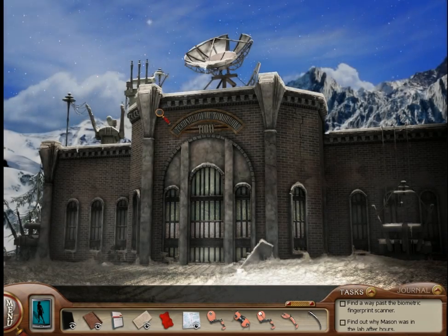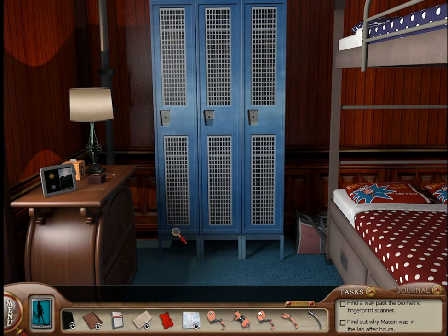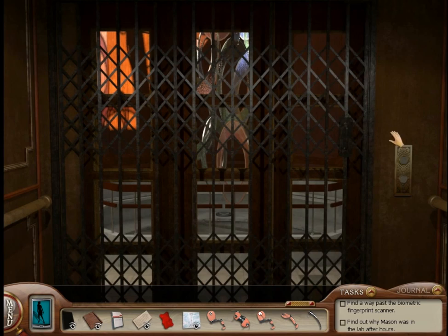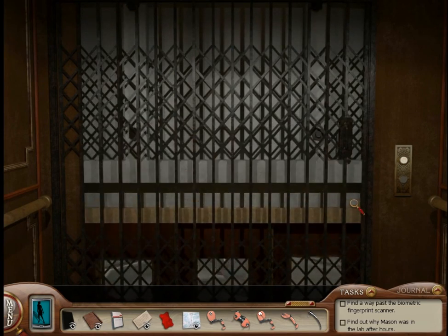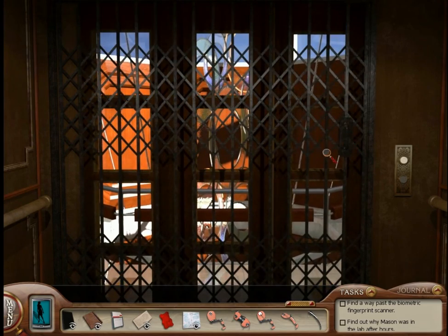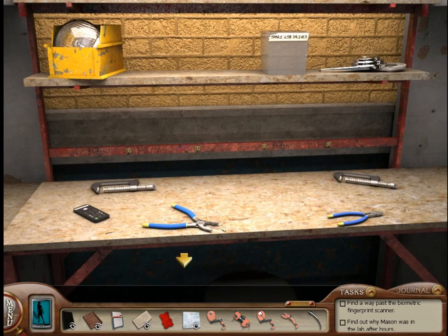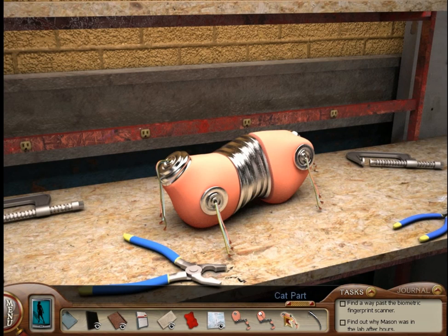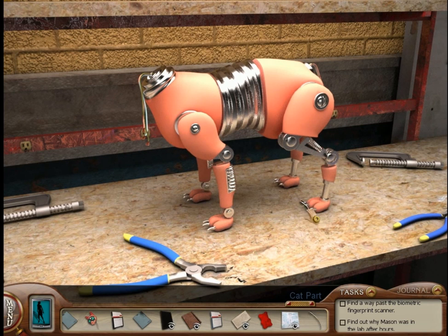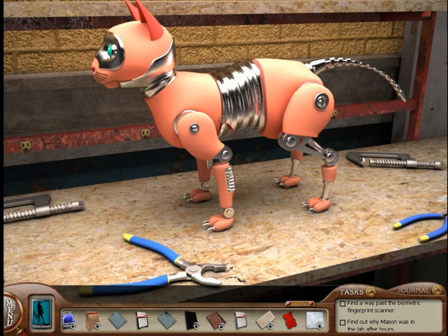Robot cat! All right, let's build the robot cat over here. Let's put the legs on, then the hind legs, and the tail, and the head. All right, and we've got the robot cat.